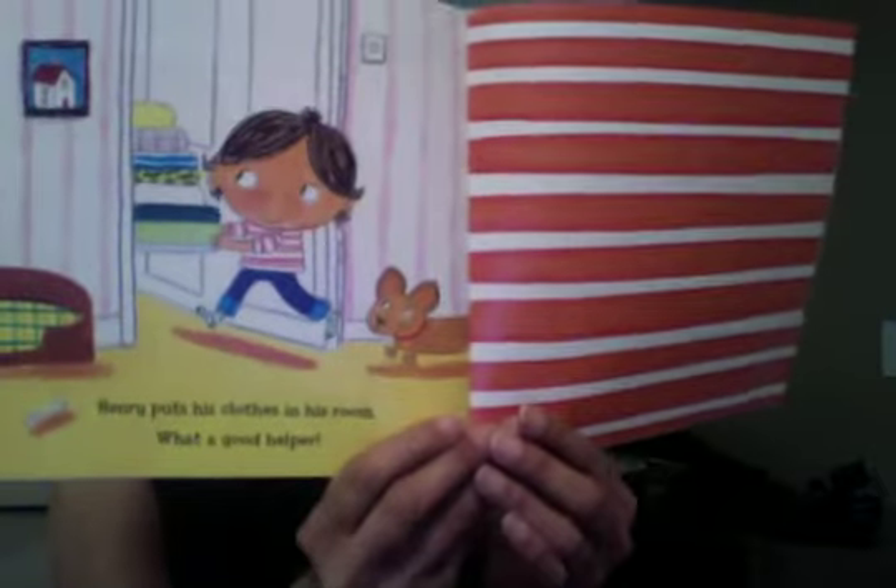Henry puts his clothes in his room. What a good helper. The end. I hope you liked it. Have a good day! Bye!